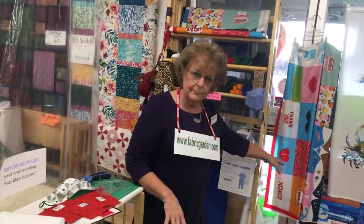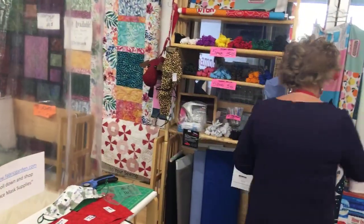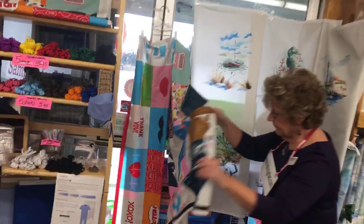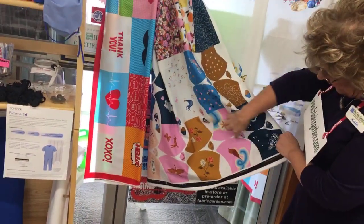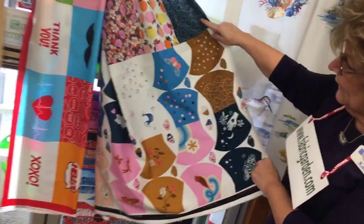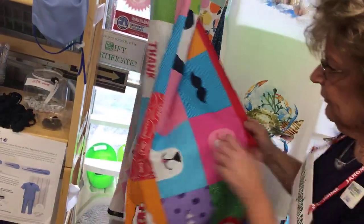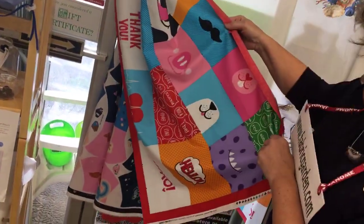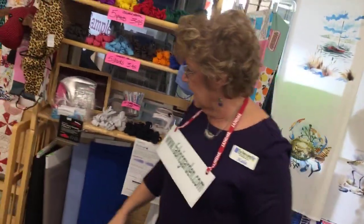Some companies are making mask panels — they're pre-printed. This is a Ruby Star one from Moda. You cut it and that's the outside; you line it with something else. We have rounded and square masks. We also have more fun mask panels. So those are our mask panels.